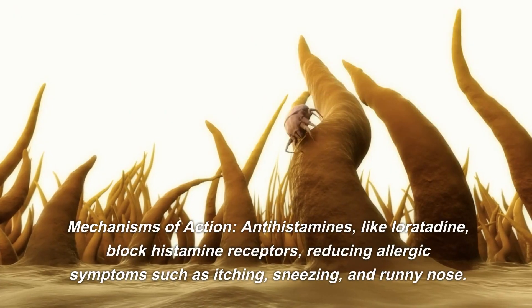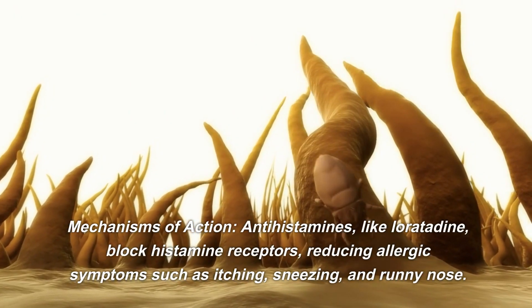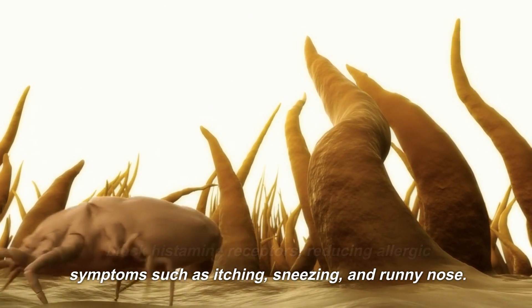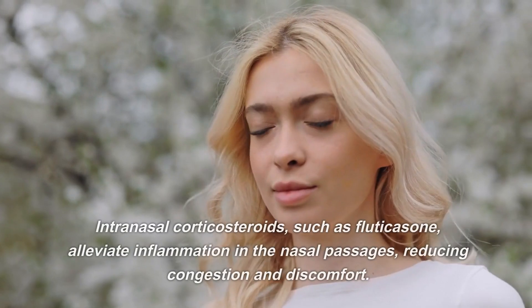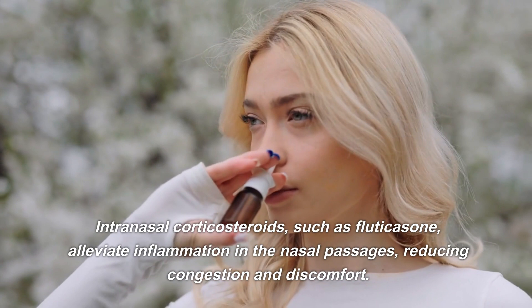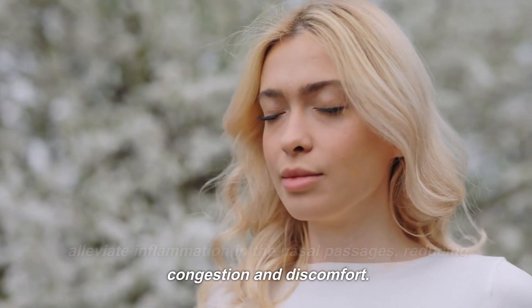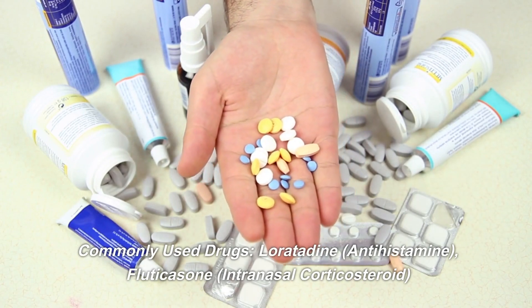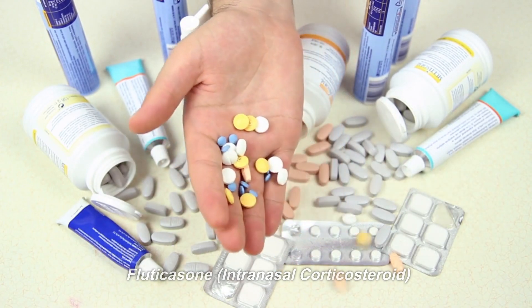Antihistamines, like loratadine, block histamine receptors, reducing allergic symptoms such as itching, sneezing, and runny nose. Intranasal corticosteroids, such as fluticasone, alleviate inflammation in the nasal passages, reducing congestion and discomfort. Commonly used drugs: loratadine — antihistamine; fluticasone — intranasal corticosteroid.